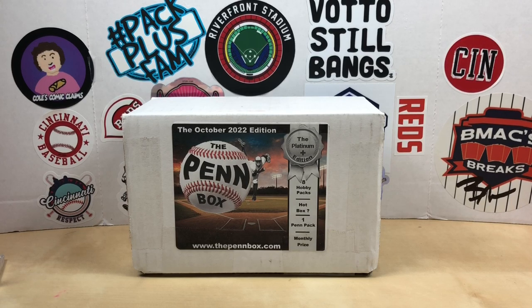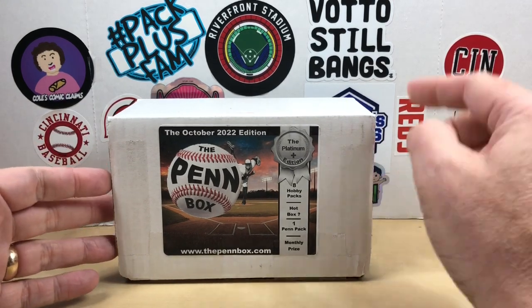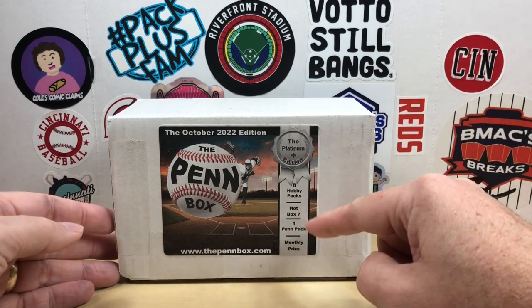Hey, what's going on everybody, welcome back to Grizzle's Cards. Hope you're having a great day. It is time for the Pin Box — this is the October 2022 edition: platinum plus eight hobby packs, chance at a hot box, one pin pack, and a chance at a monthly prize.